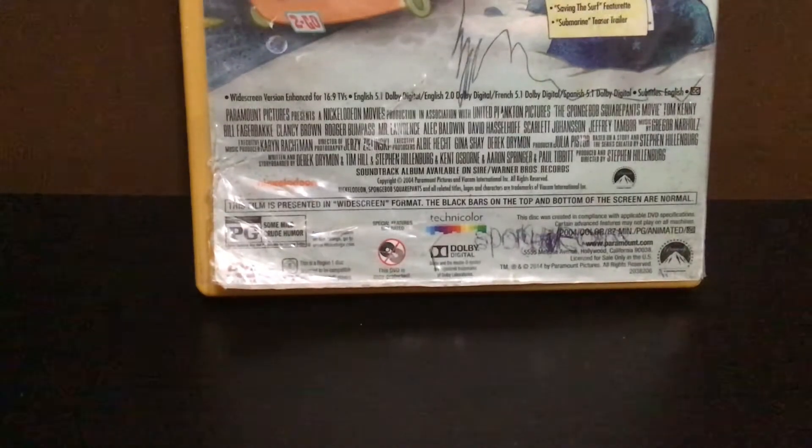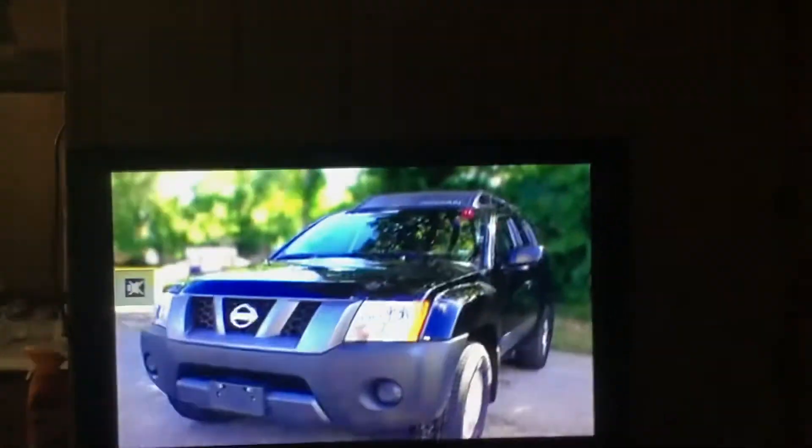Seeing the special features. It's in a widescreen version — it's for 16 by 9 TVs. If you were to watch it on a TV like this, it will be a 16 by 9 aspect ratio.